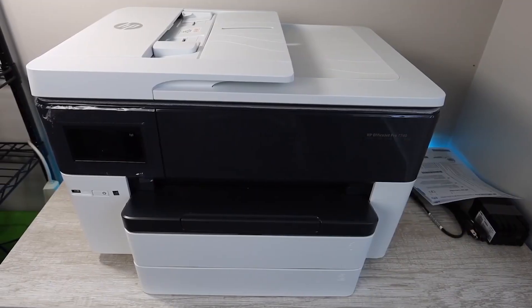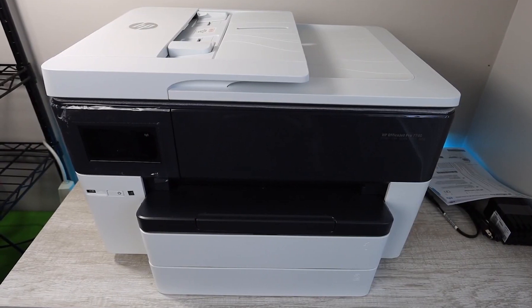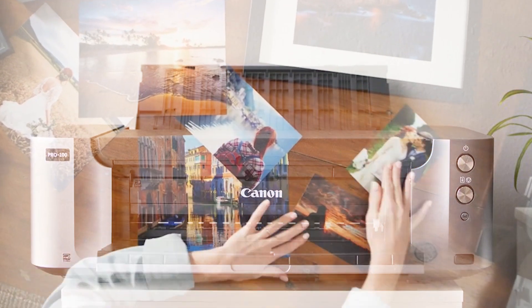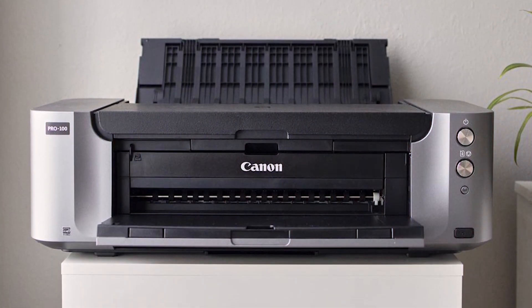And with that, we come to the end of my review. All of these printers are best for architectural drawings, and each printer has its own specifications. You can find everything you need about architectural drawings through these best printers. Hopefully, this video will be helpful to you. Thank you.